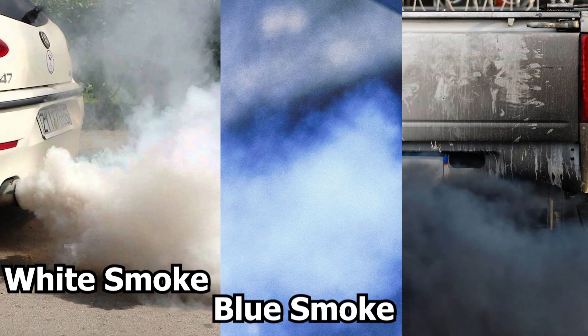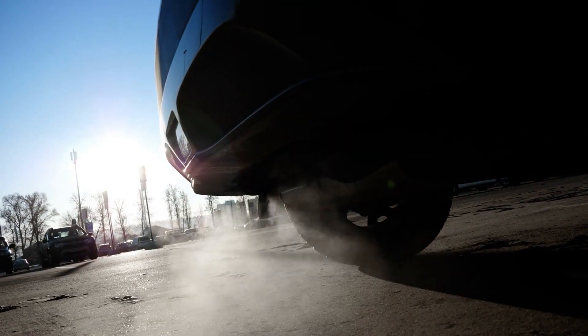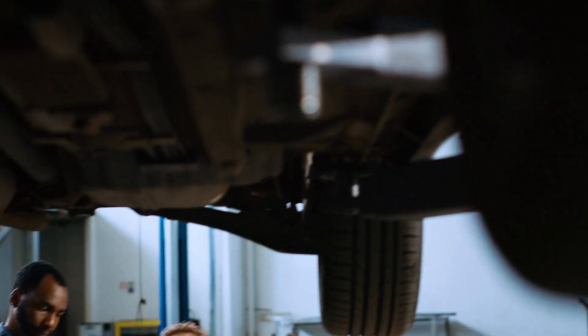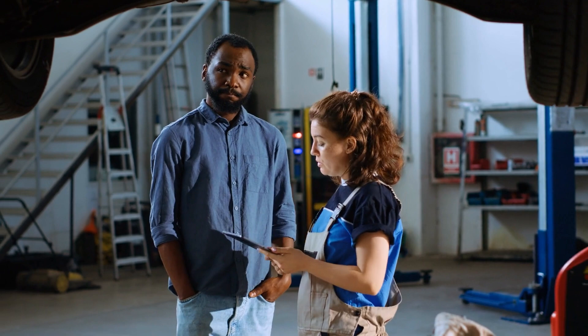Do you ever wonder why your exhaust sometimes produces different colors and what's going on when that happens? In this video, we've got you covered. We're going to explain what each color of exhaust smoke means and what steps you should take so you're better equipped to identify potential issues with your vehicle and know how to address them. Let's get started.